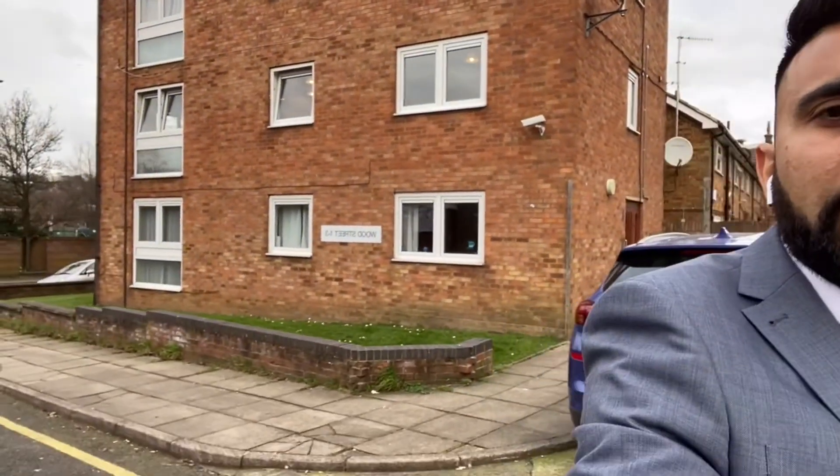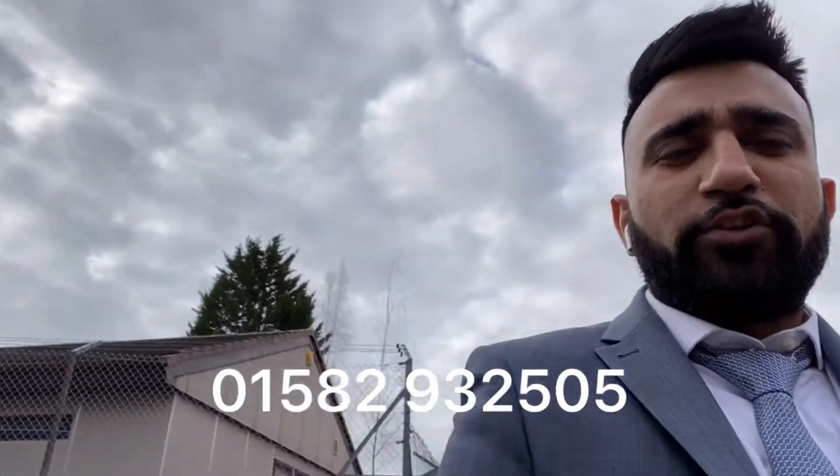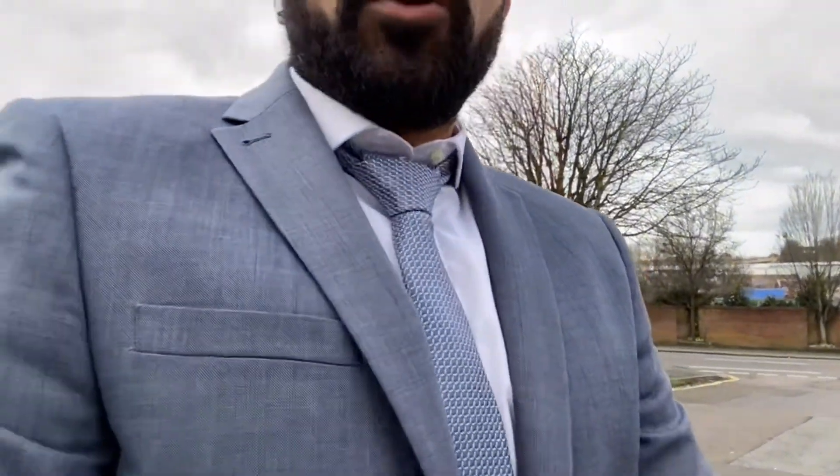Guys, I hope you enjoyed that video tour. If you've got any questions, give us a call and we'd be happy to answer anything about the property. Just to recap: it's got good views, your own little communal garden space outside, it's the only building on the street, and it's got allocated parking as well. If you've got any questions, give us a call at 01582 932505. Thank you.